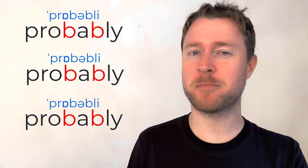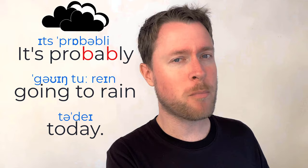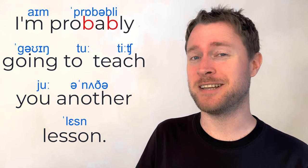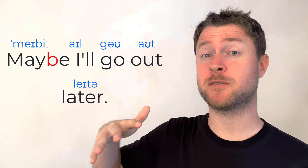'Probably' is when we say that something is likely to happen. You could look out your window and say, 'It's probably going to rain today' if you see dark clouds. Similar to 'probably,' you have 'maybe.' Maybe I'll go out later — I'm not sure, it's about 50/50. So you've got 'probably' and 'maybe.'